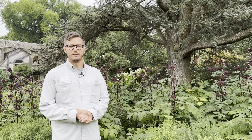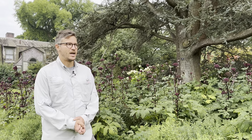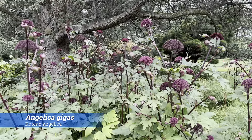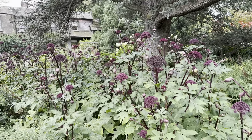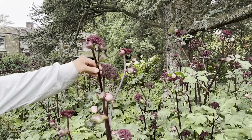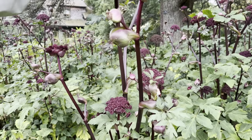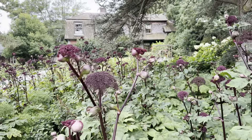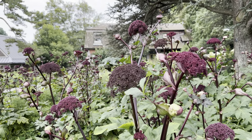Here we are at the entrance garden to the Scott Arboretum offices, and behind me is Angelica gigas, the Korean angelica. You can see this mass grouping — they're a beautiful architectural plant that makes a dramatic statement as a group. They have beautiful dark purple flowers held up on very stiff stems, and they attract a lot of pollinators. These plants are biennials: the first year they produce a rosette, and then they flower the second year.